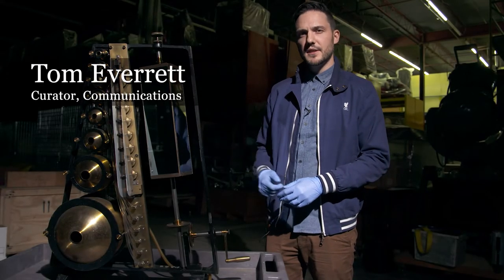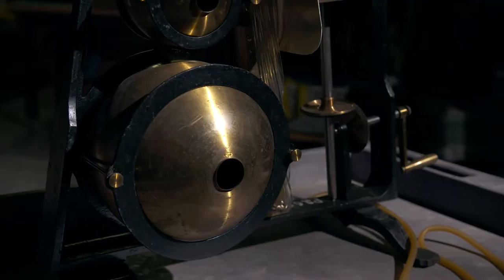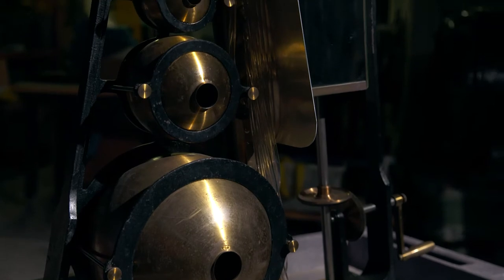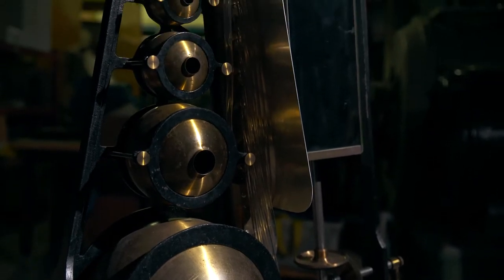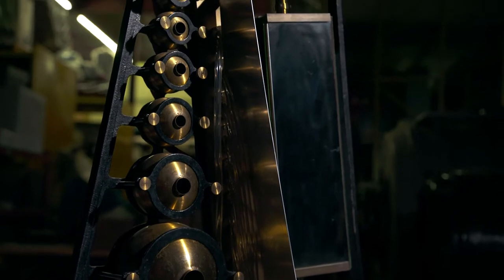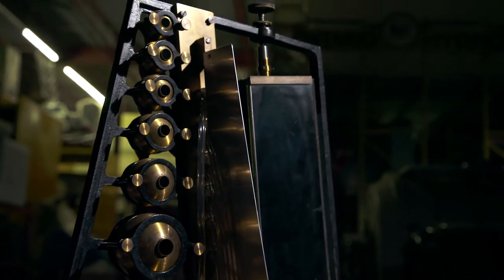This is a Koenig sound analyzer made by Rudolf Koenig in the 1880s in Paris. What's so amazing about this machine is that it allowed scientists for the first time to do something they couldn't do before, which was make something invisible — sound waves — visible, so that you could actually study sound as it happened in real time using your eyes as well as your ears.